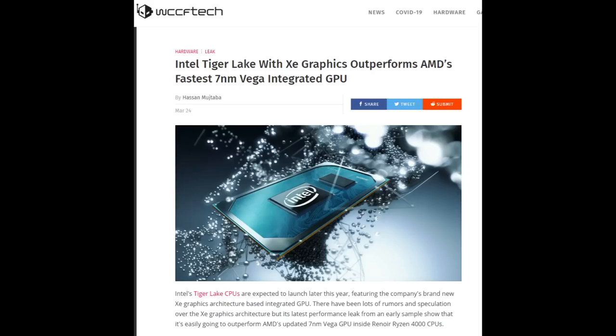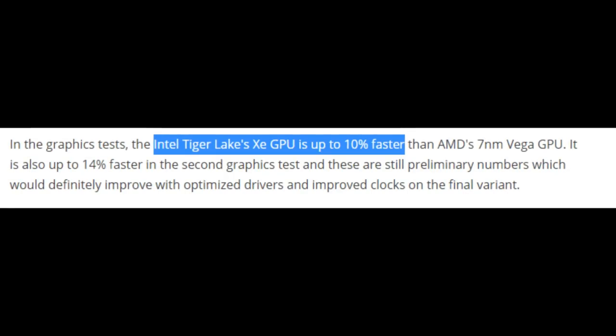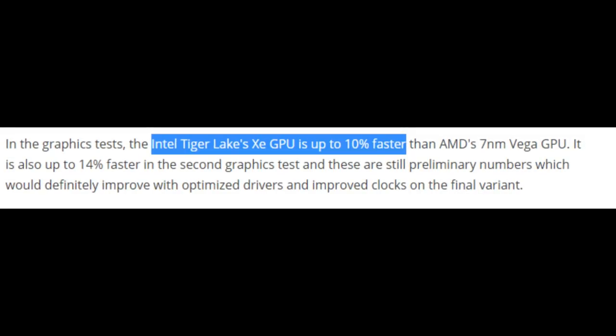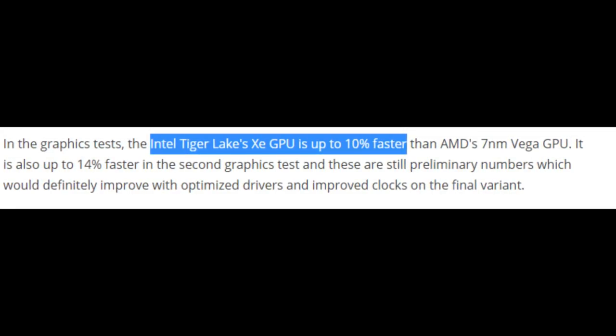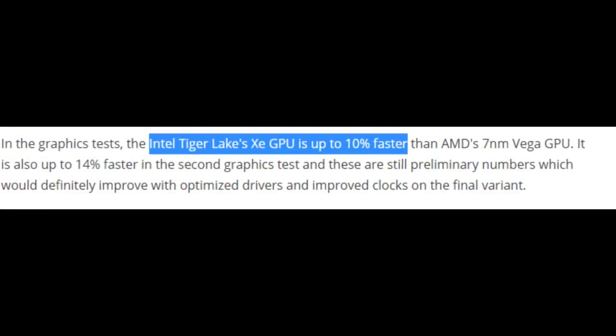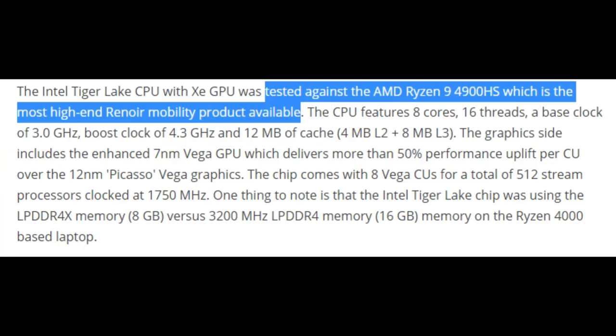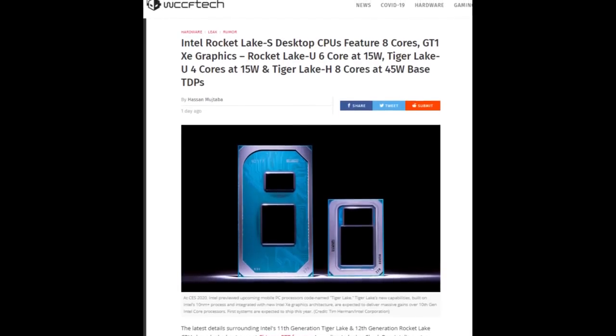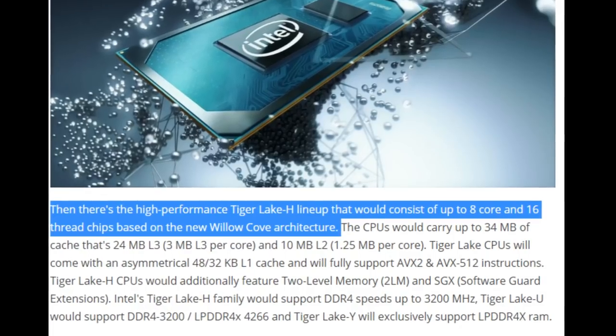Recently, a leak came out showing Tiger Lake could potentially outperform Renoir in graphics by 10-14%. Any time an Intel leak comes out showing their graphics beating AMD at anything, people freak out. Although this was the top-end Renoir, and so it is pretty impressive. And even though Renoir won in CPU performance by quite a bit, we now know Tiger Lake is coming out with more than four cores.